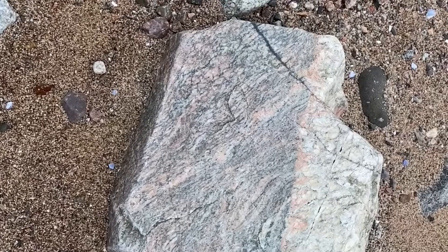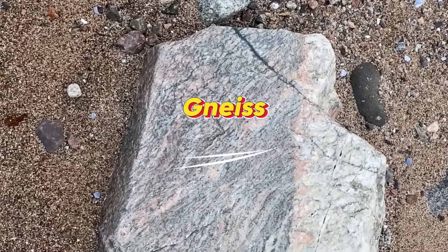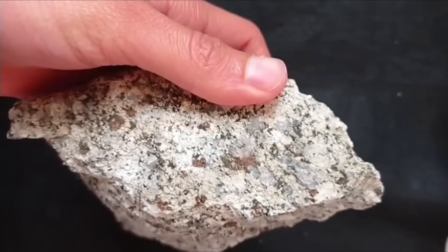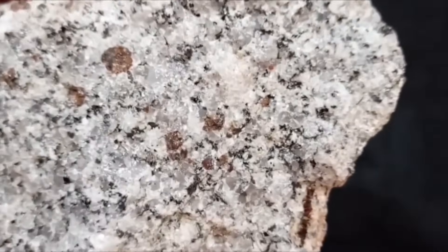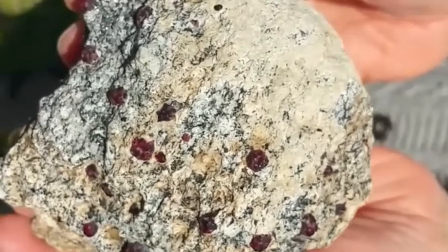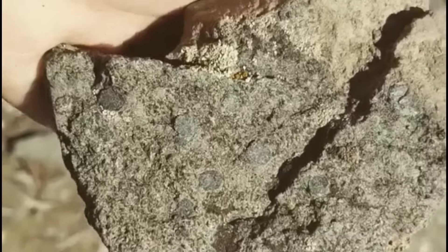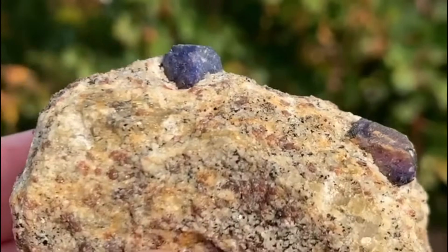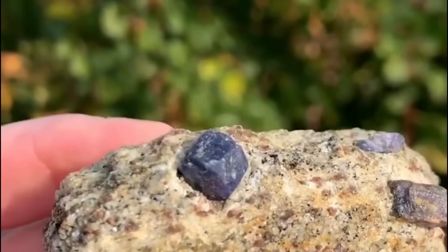Number 8: Gneiss. Gneiss is a banded metamorphic rock, recognizable by its alternating light and dark mineral layers. These stripes are the result of extreme heat and pressure rearranging minerals into beautiful patterns. But gneiss isn't only attractive — it can also hide gemstones. Garnet and sapphire crystals have been discovered inside gneiss formations, sometimes visible as tiny sparkling grains. Prospectors know that gneiss outcrops, especially those with reddish or glassy inclusions, are worth a closer look. The striking bands can mark the birthplace of gems forged in Earth's restless crust.